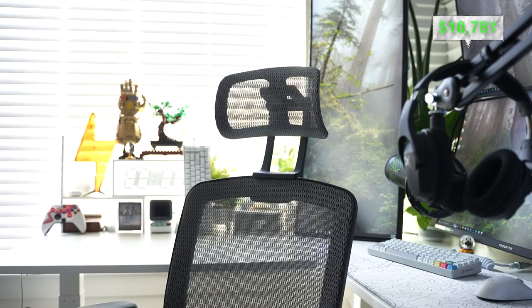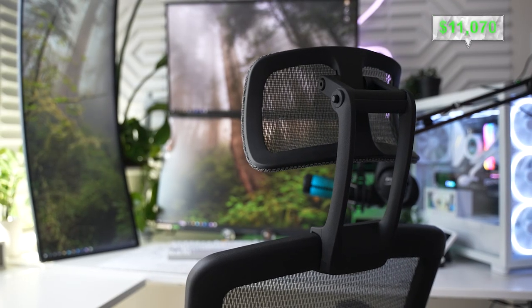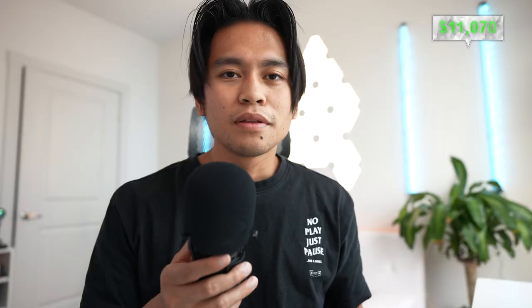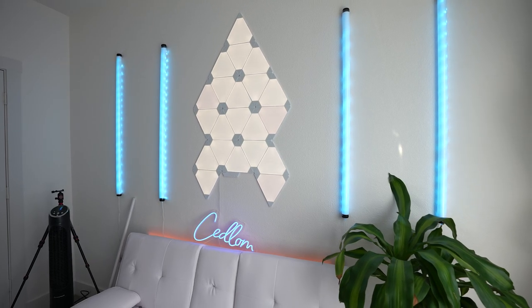I use the Gabrile ergonomic mesh chair — it's about $289. It's not the best chair ever but it's not bad. That's pretty much the main parts of my setup, and that's already over $10,800 — not even including any of the lights, the panels behind the monitors, or any of the decorations on my desk.